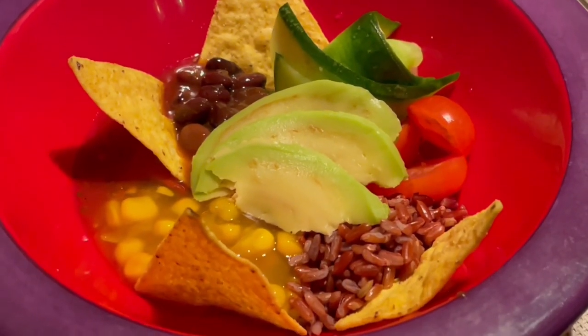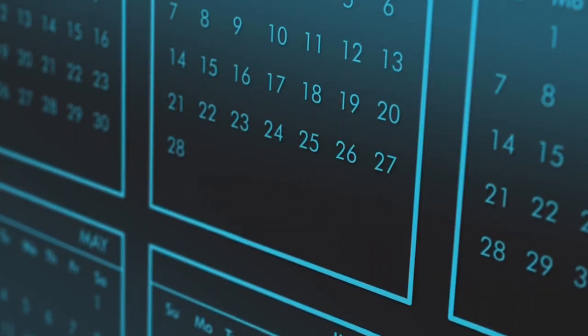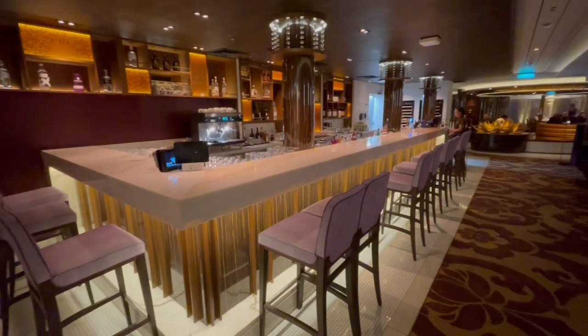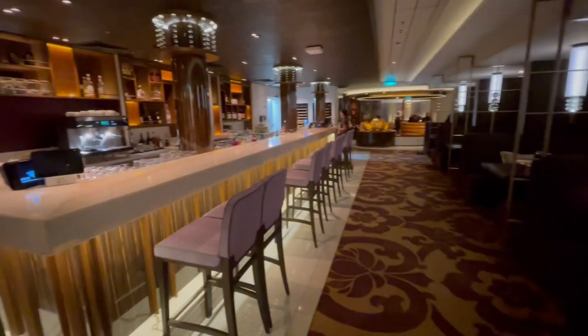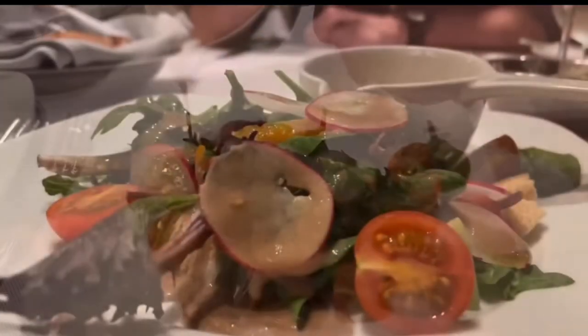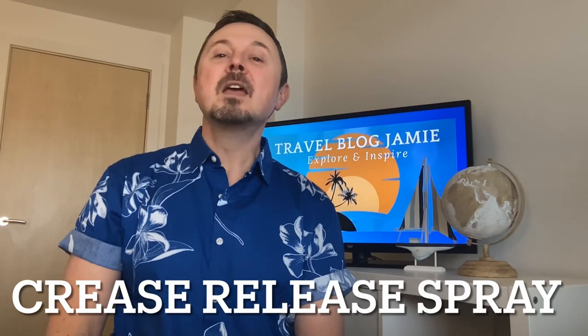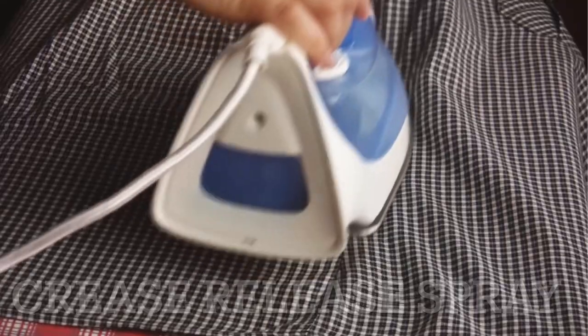Specialty dining: these options are always popular and quite often oversubscribed. Most cruise lines allow the option of booking specialty restaurants several weeks ahead of your departure, so get in there early to avoid disappointment. It is always surprising how many people on board bemoan the lack of availability, so be organized.